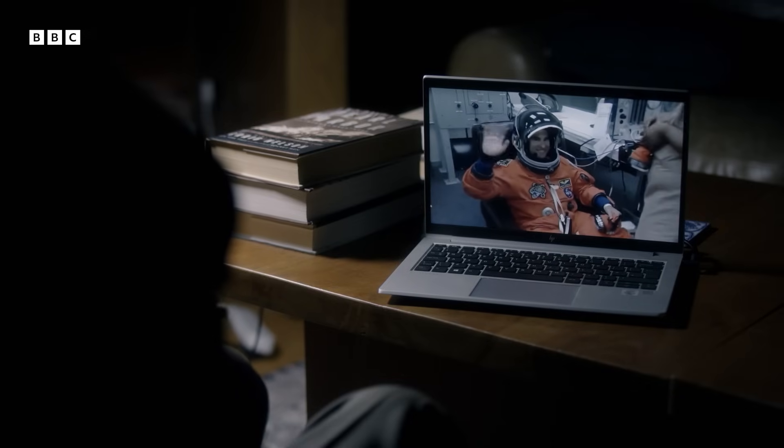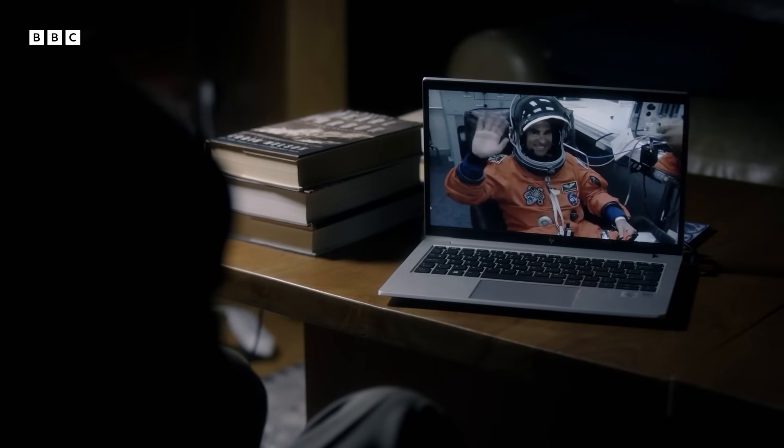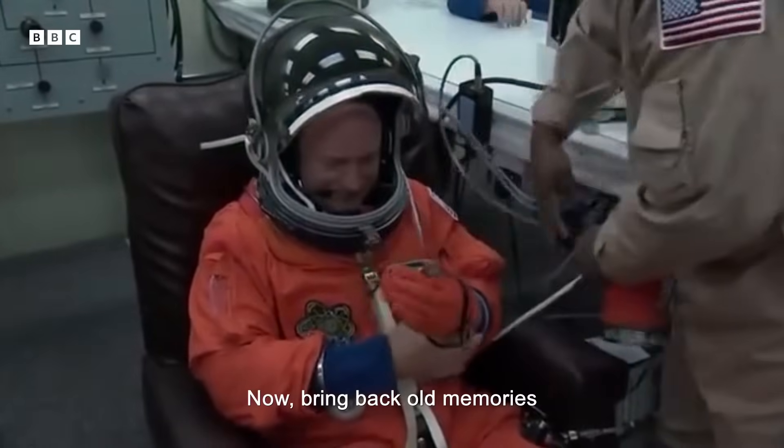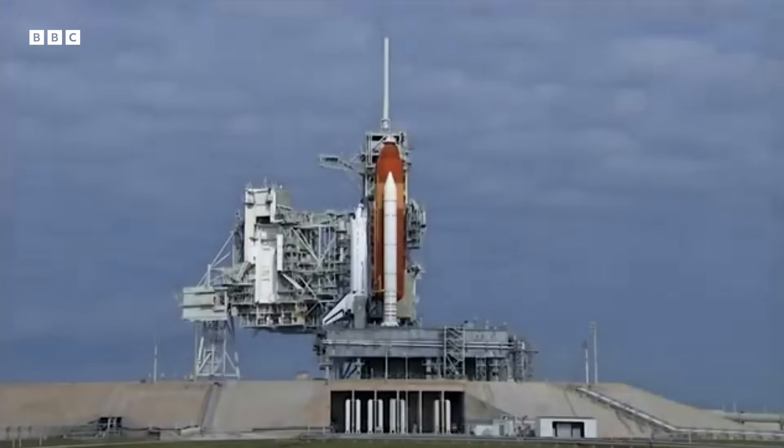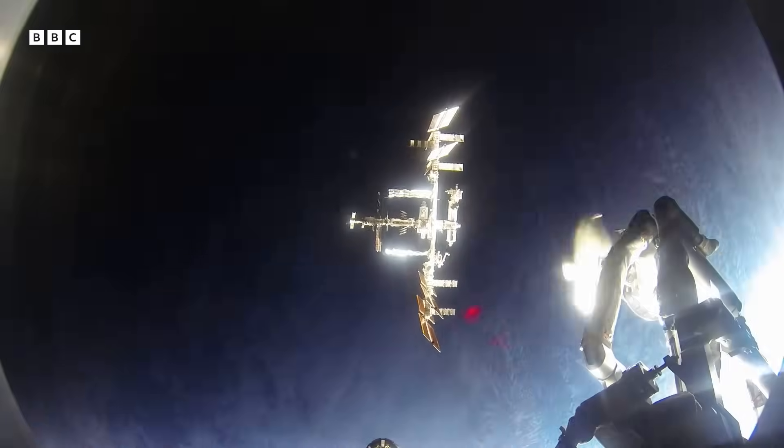In May 2011, the $2 billion, 7.5 tonne antimatter detector was ready to launch. Now we bring back all the memories for flight on the space shuttle. The detector was loaded aboard the Endeavour space shuttle. Its destination: the International Space Station.